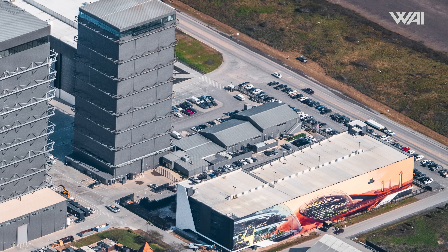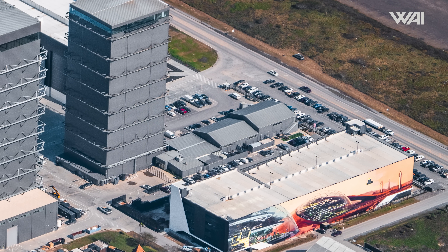The first steps towards SpaceX's eventual next huge Star Factory expansion have been completed.